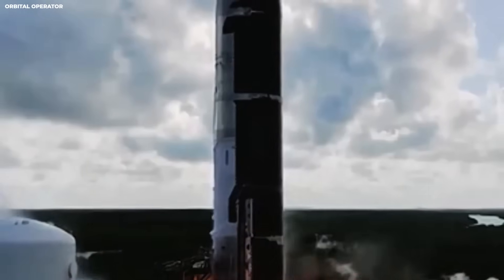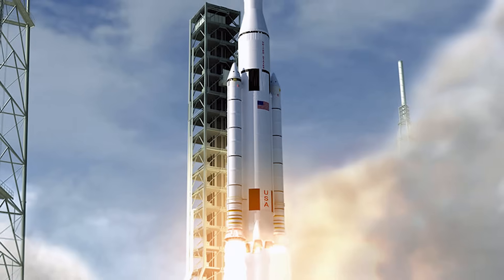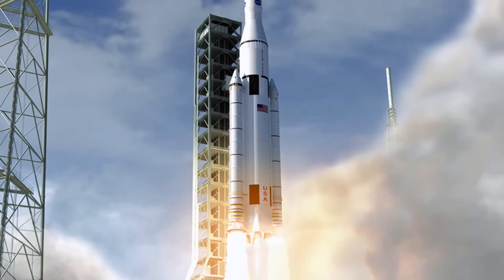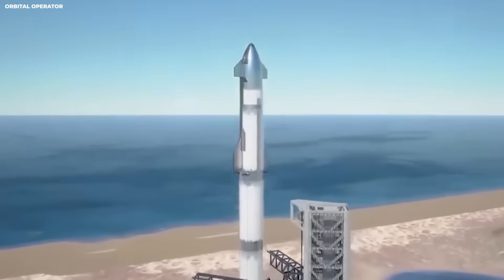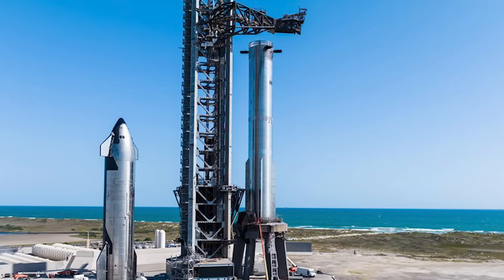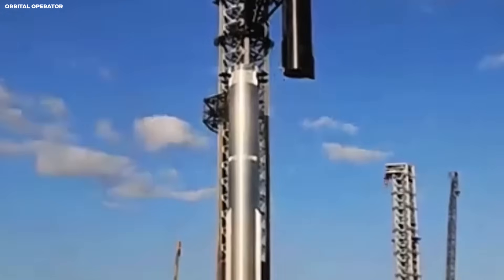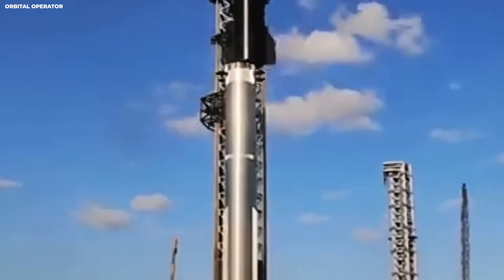Another cost comparison: the Space Launch System is designed to lift about 27 tons to the moon. Starship is designed to lift over 100 tons. That means one Starship can carry four times the payload of an SLS, and it costs 410 times less per launch.